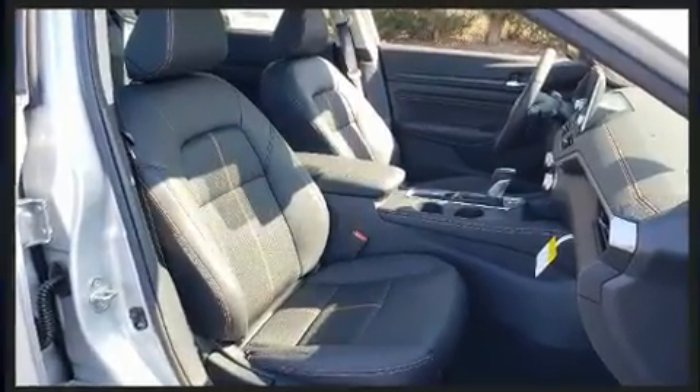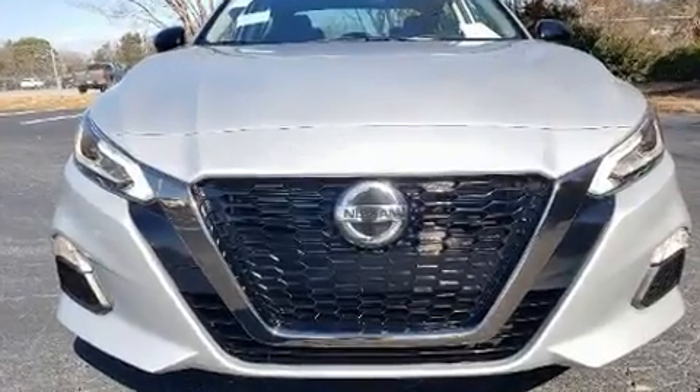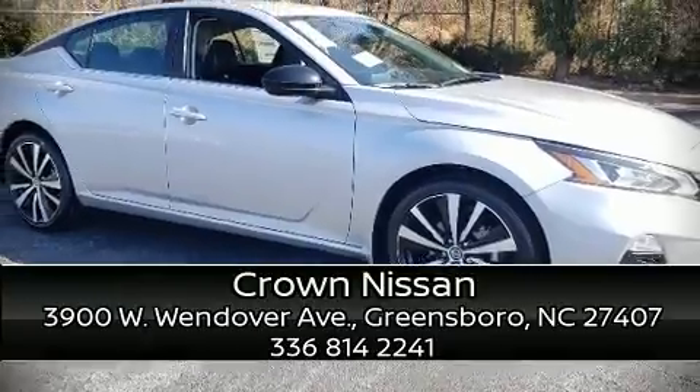Four-wheel disc brakes with ABS round out the safety package. This car was designed with safety in mind, allowing you to drive with even greater assurance. Please don't hesitate to give us a call.